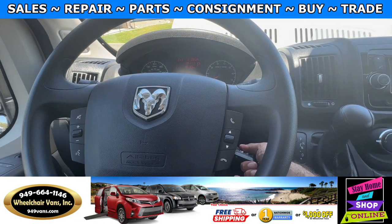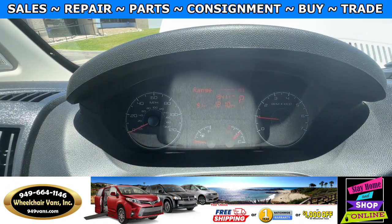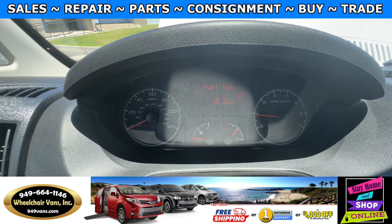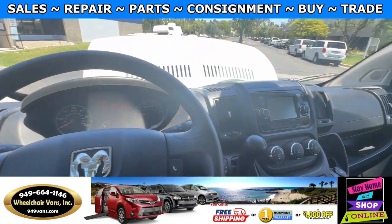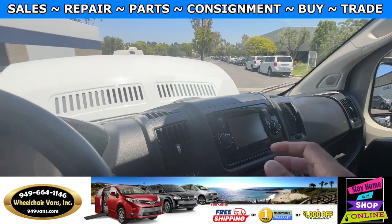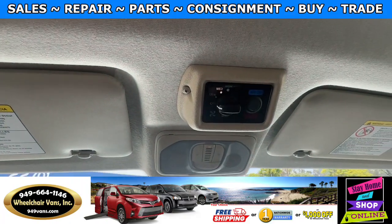Let's go ahead and start up the van. This one is going to have 19,000 miles. Some features it's going to have is a backup camera. And up here you will also have rear AC controls.